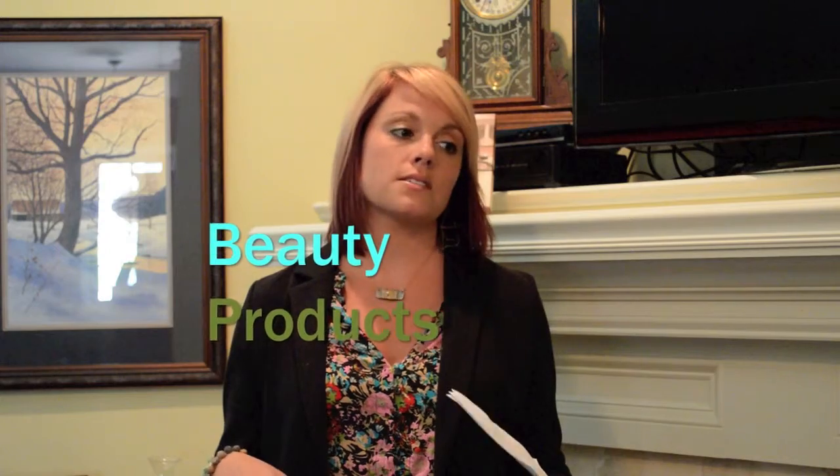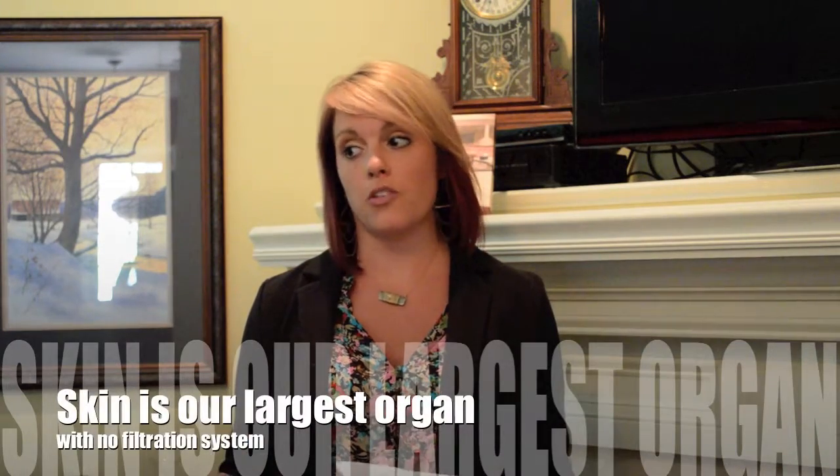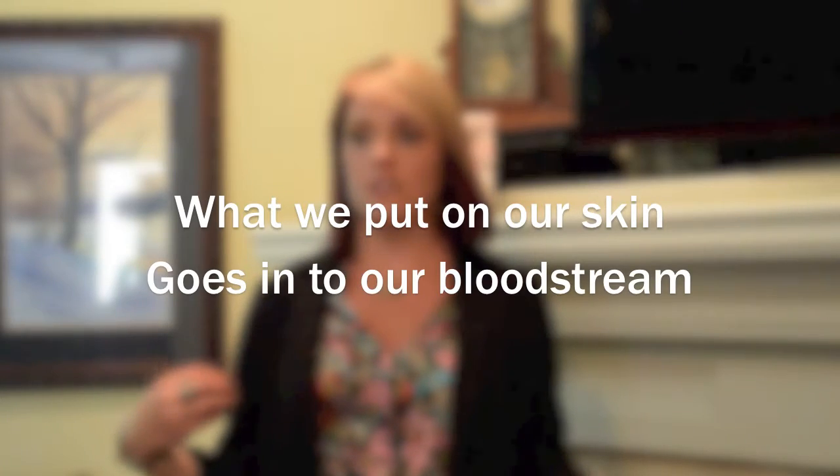A few other areas of concern are beauty products. Skin is our largest organ with no filtration system, so everything you put on your body goes straight into your bloodstream. If you go to Bath and Body Works and get French Vanilla soap or hand lotion and slather yourself up, that chemical is getting into your bloodstream and your body has to fight it and can't work the way it should.